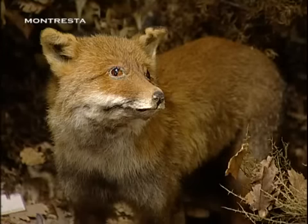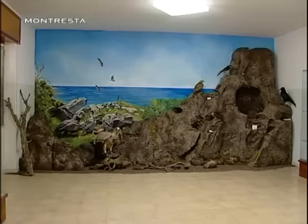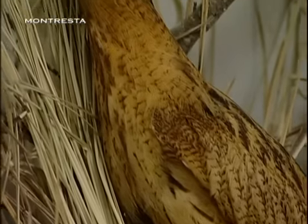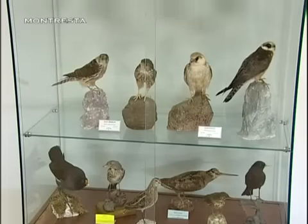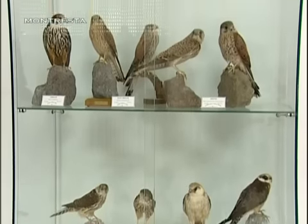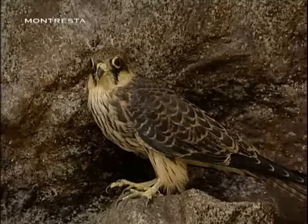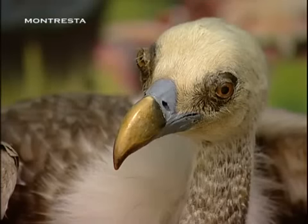La ricca fauna che popola l'intero territorio di Montresta viene mostrata all'interno del bellissimo Museo Naturalistico del Grifone. Nelle sale di questo museo si possono ammirare le tante varietà animali che popolano il territorio. Ricca è soprattutto la sezione dedicata all'avifauna.